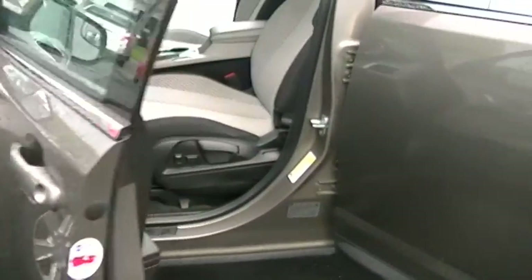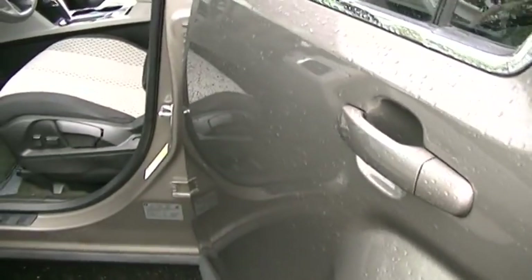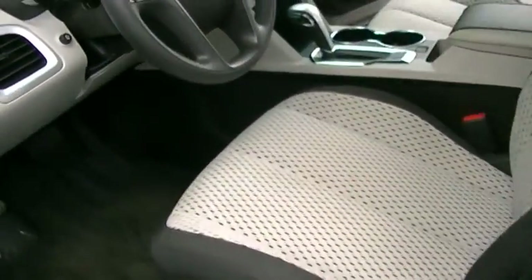Coming around here to the driver's side. The car is in great condition. The body's in great shape — it's almost perfect.